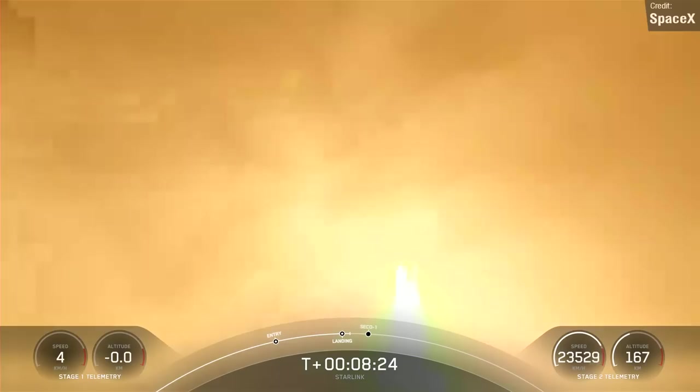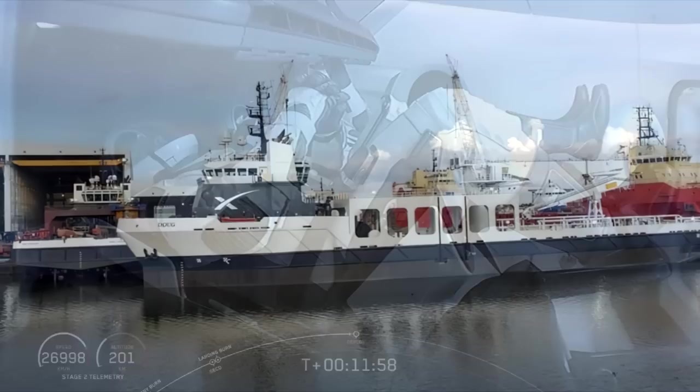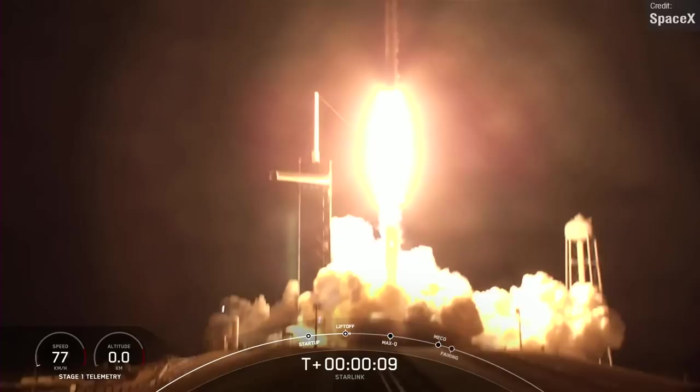It seems to have held up pretty well so far, having successfully landed on the drone ship A Shortfall of Gravitas, about 630 kilometers downrange from the launch site. And speaking of Bob and Doug, SpaceX's fairing recovery vessels are named after them, and on this occasion it was recovery vessel Doug that fished the fairings from the water. It's so cool to see the rockets get reused like this, with such reliability that it's now basically routine for SpaceX.